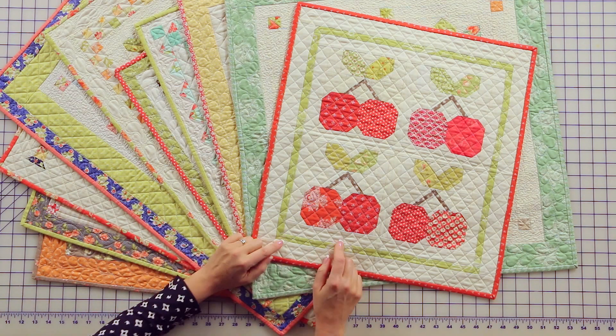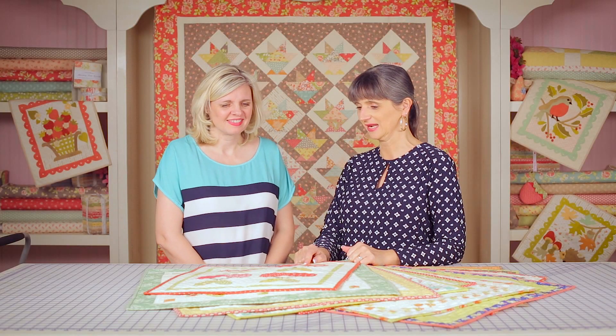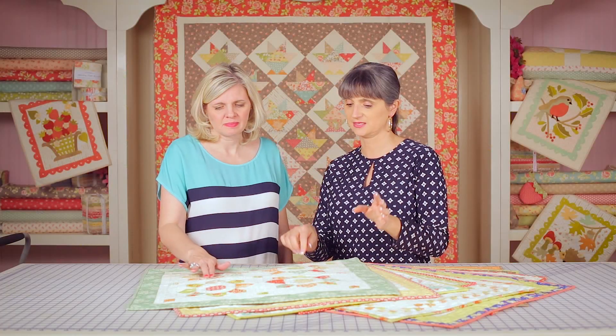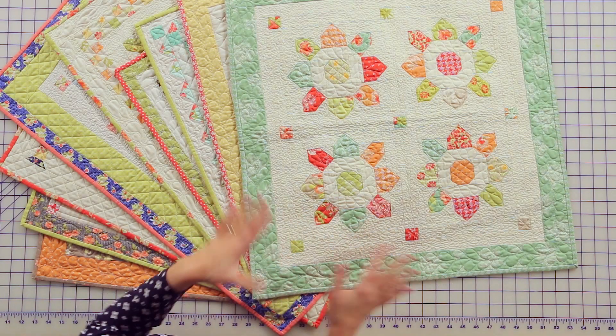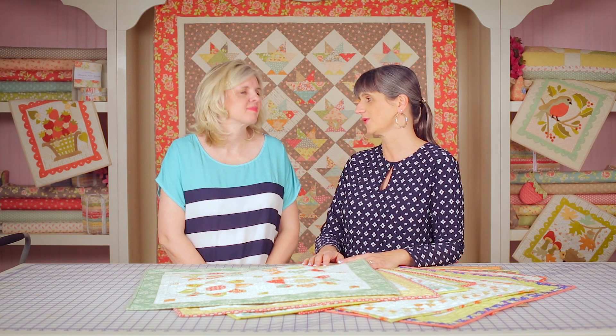These are just really fun little retro-feeling quilts. This is Cherry Pie Mini — this was one of our first minis and it's one of those classic, timeless ones. This is called Mini Blossom, and the large version of this is in our book, but not as a standalone pattern, so that sometimes confuses people. The book is called 'With Fabric and Thread.'